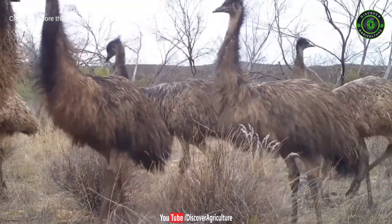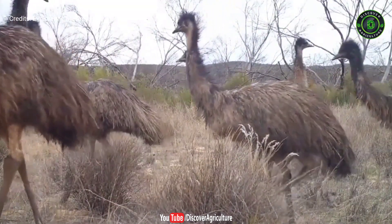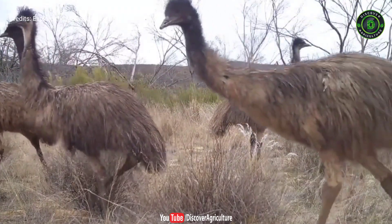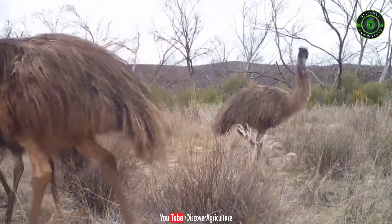First of all, try your local market. You can also sell emu products in the international market. Emu farming is absolutely a very profitable business. Visit some emu farms practically before starting your emu farming business.